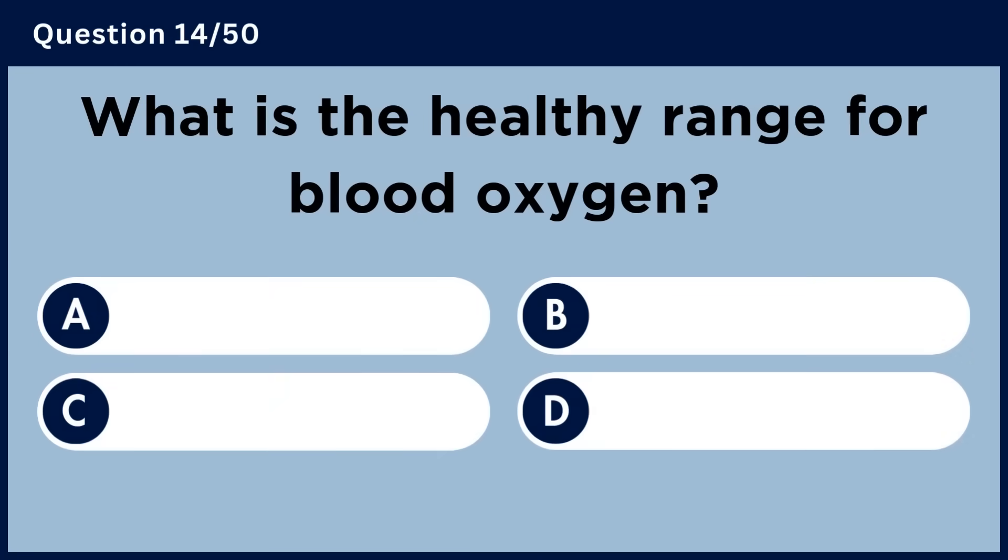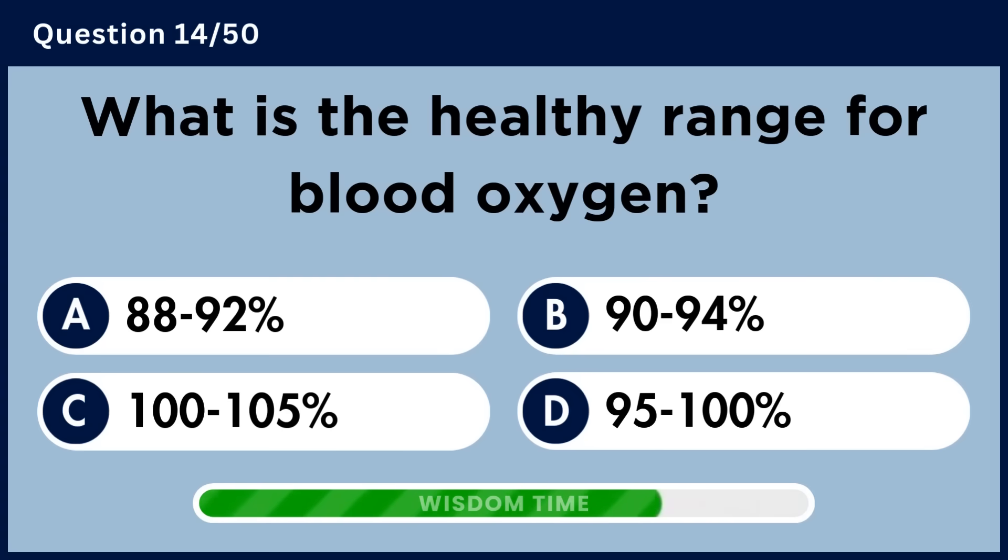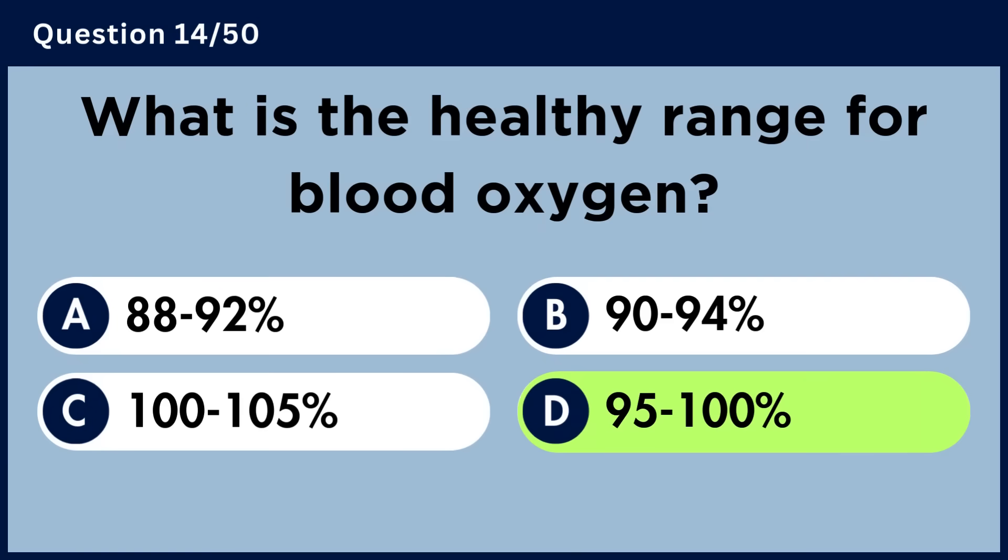What is the healthy range for blood oxygen? Answer D: 95 to 100%.